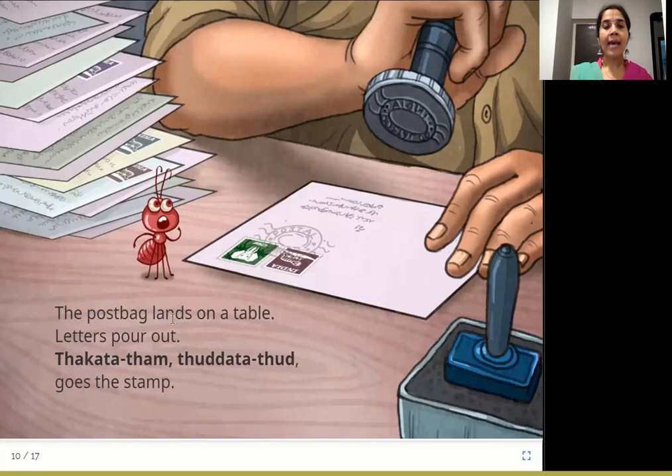The post bag lands on a table. Letters pour out. Thakatatam. Thadata thad goes the stamp. Once all these letters reach the post office, they are all placed on a table. They need to see the letter and check where it is going, and they will stamp it — this goes to Delhi, this goes to Hyderabad. You can see this person stamping the letter saying Thakatatam, thadata thad. And P.P.R.E. sees that.